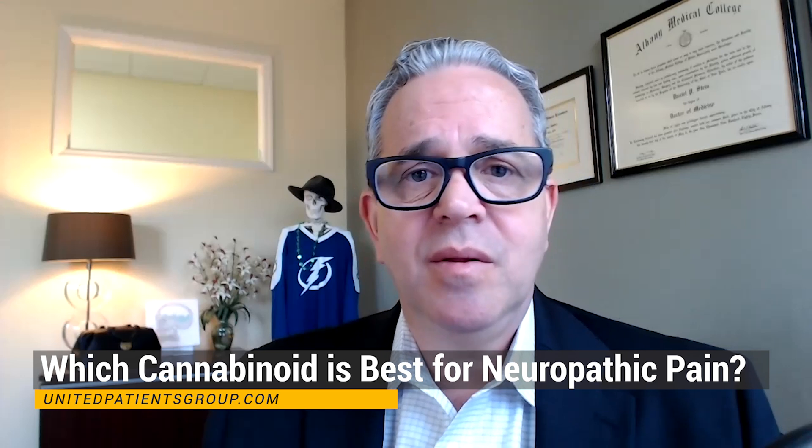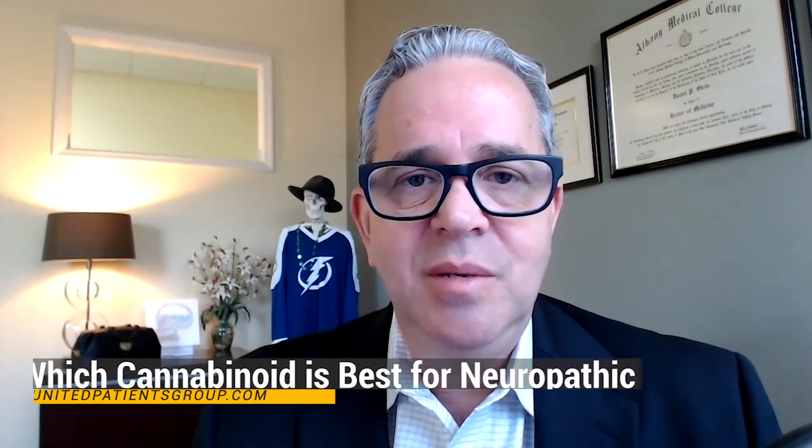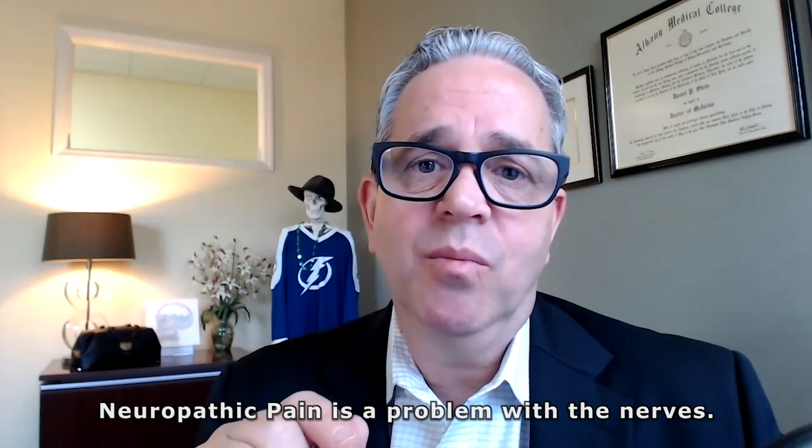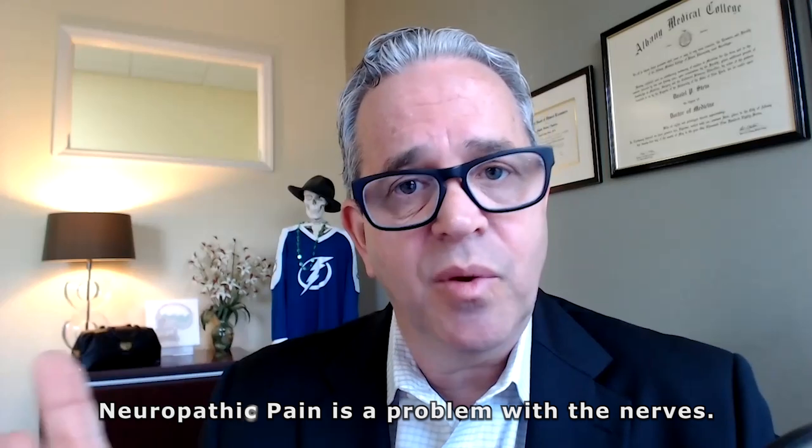Which cannabinoid is best for neuropathic pain? Well, both of the major cannabinoids, CBD and THC, both work for neuropathic pain, although through different mechanisms. Remember, neuropathic pain is a problem with the nerves.